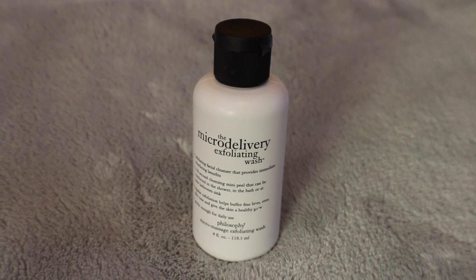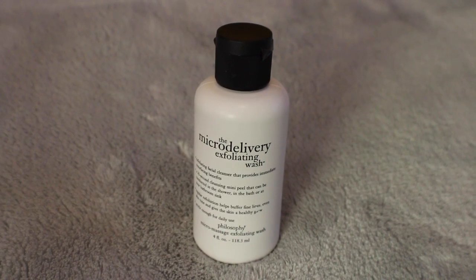I've got two skincare things today. The first is a new face wash I've been using — this is the Philosophy Microdelivery exfoliating wash. I love Philosophy; you know I've used a lot of Philosophy products in the past. I've been using this in the daytime for a little bit of light exfoliation every day. I like this because it's got acids in it as well as exfoliating crystals, so I'm getting that double exfoliation with one step.